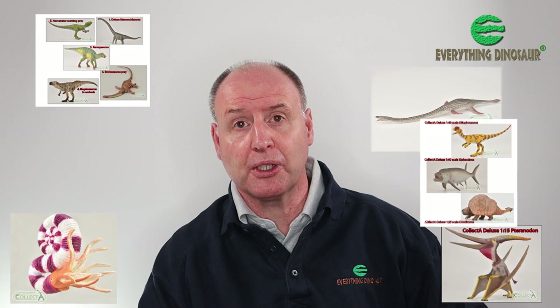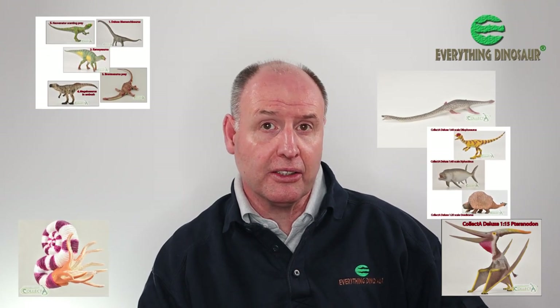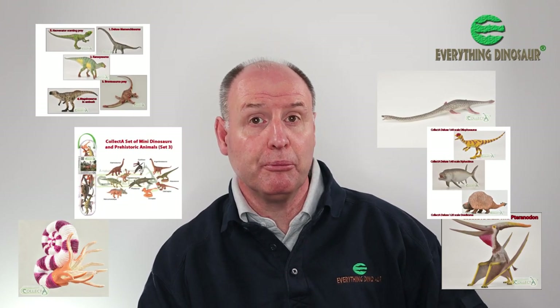Everything Dinosaur here, and in this video we'll be introducing the first of the new for 2022 prehistoric animal models from Collector. In 2021, despite the pandemic and all the problems to production that it caused, Collector managed to get 11 prehistoric animal models out, and a mini dinosaurs box set.